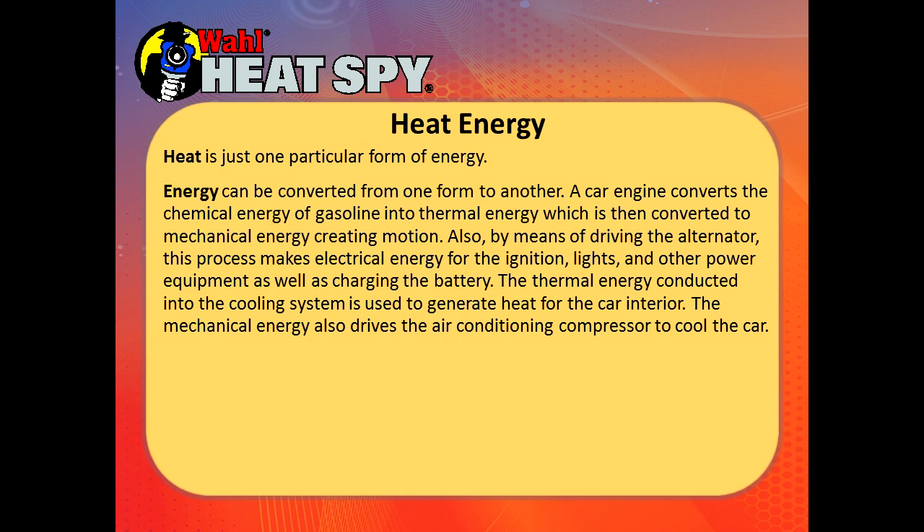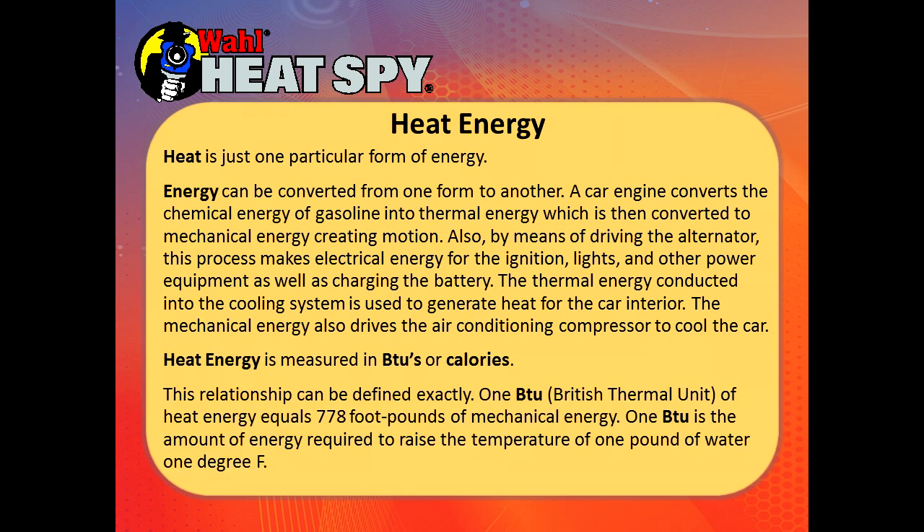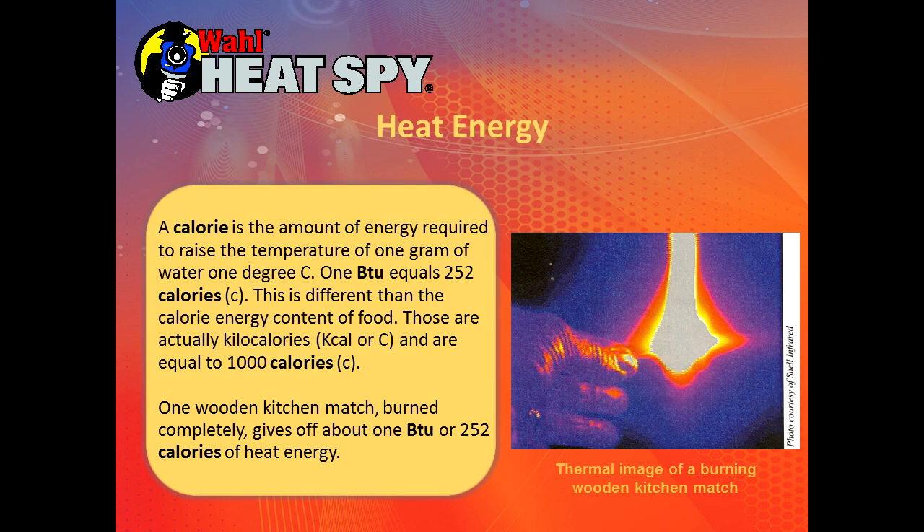The mechanical energy also drives the air conditioning compressor to cool the car. Heat energy is measured in BTUs or calories. One BTU, or British thermal unit, equals 778 foot-pounds of mechanical energy. One BTU is the amount of energy required to raise the temperature of one pound of water one degree Fahrenheit. It can also be measured in calories — the amount of energy required to raise one gram of water one degree C. One BTU equals 252 calories. The calories in food are kilocalories, or 1,000 of these energy calories. One wooden kitchen match burned completely will give off about 1 BTU or 252 calories of heat energy.